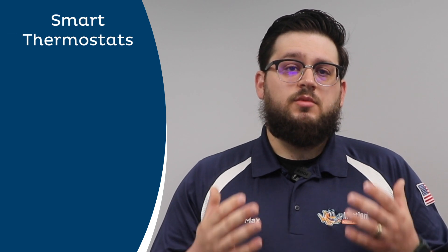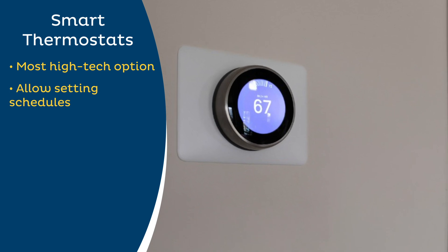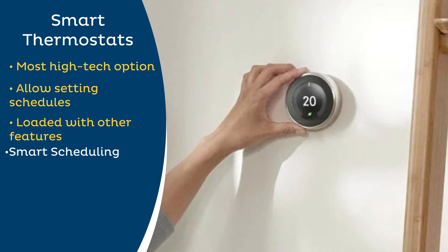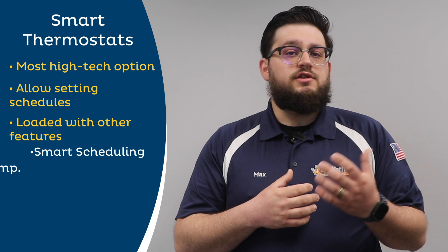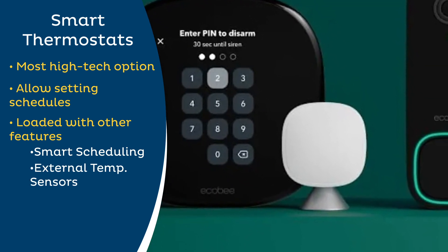The third option available are smart thermostats. These are the most high-tech thermostat option available. They offer all the same scheduling features of programmable thermostats, but are also loaded with other features. The features vary by model, but could include smart scheduling, which can adjust your schedule to save even more money on energy bills by looking at things like your normal usage and whether or not you're actually in the home. They also feature external temperature sensors, which can allow you to place temperature sensors in other parts of the home to maximize your comfort further.